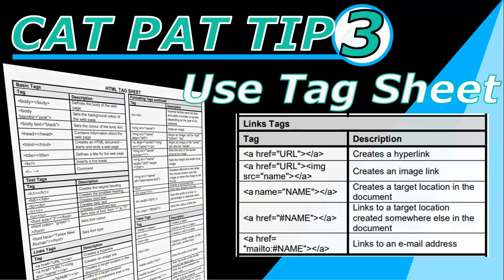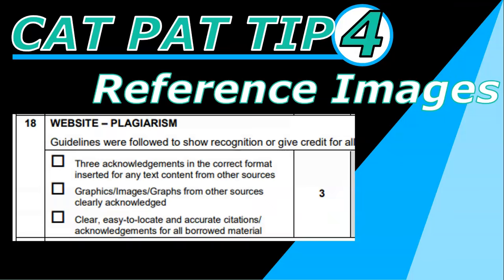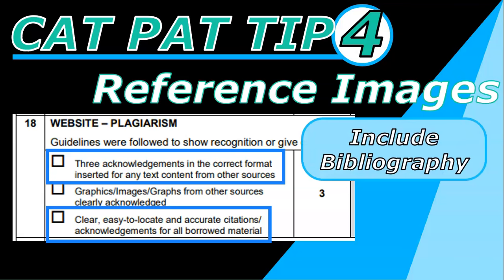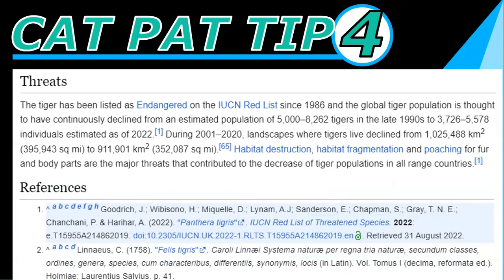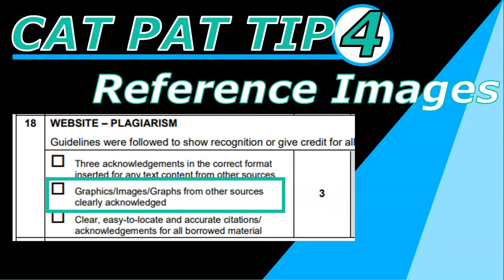CAT PAT tip number four: make sure that you reference your images. You must have referencing in your web pages. If you look at the rubric, they're asking for three acknowledgements in the correct format and easy-to-locate citations. Make sure you're adding that to your web page. You can include your bibliography from your report as part of one of the web pages, but also make sure you include little citations that link to it. One way to do this is by using inspiration from Wikipedia — they have numbers at the end of text that reference a site listed further down under their references. You could put your references at the bottom of the page and include little numbers so people know which one refers to which reference. Most of the time people forget about referencing their images.